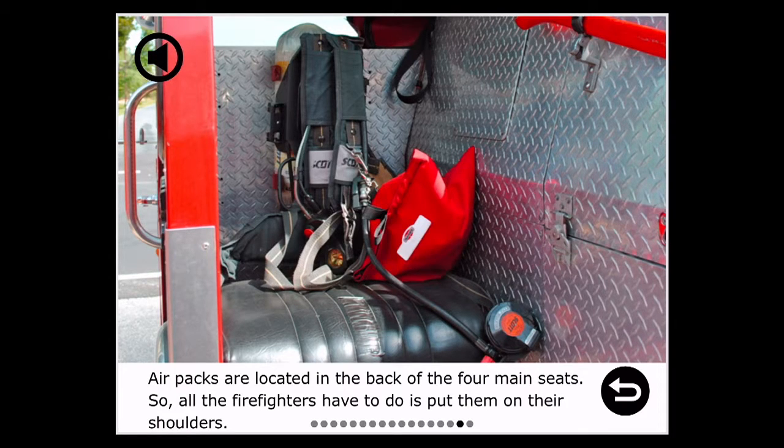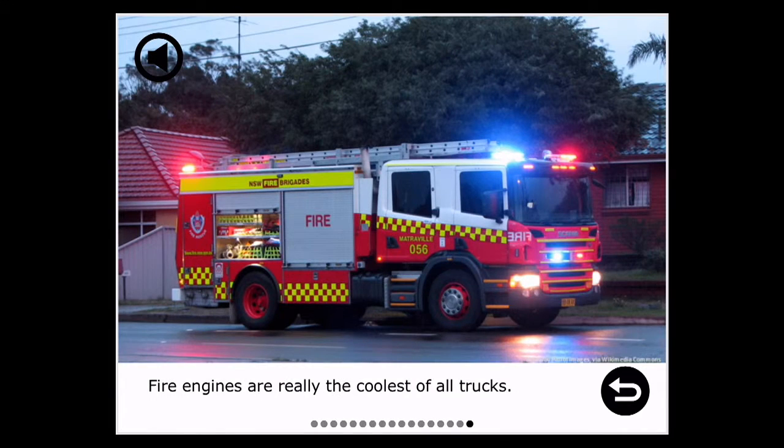Air packs are located in the back of the four main seats, so all the firefighters have to do is put them on their shoulders. Fire engines are really the coolest of all trucks.